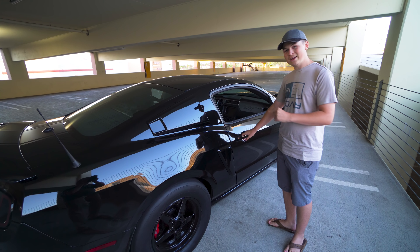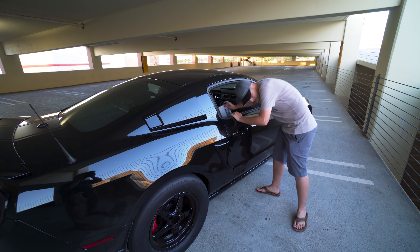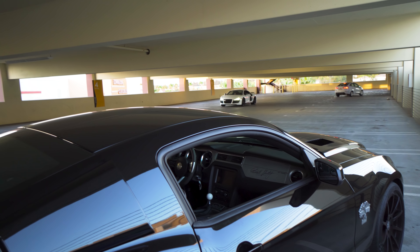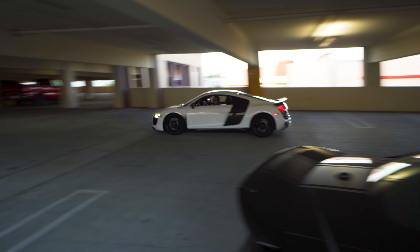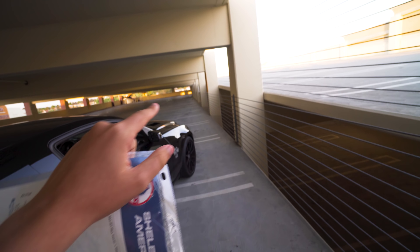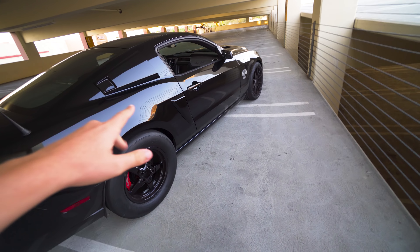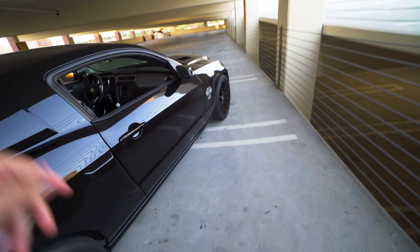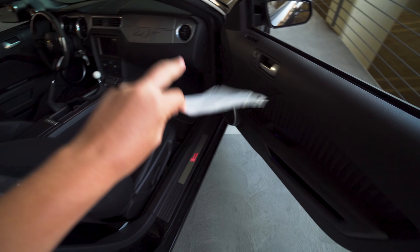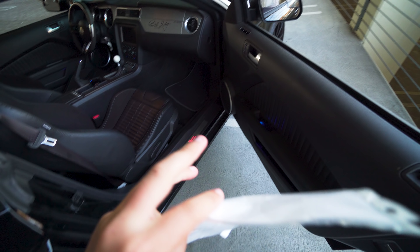What's cool though is with that dyno sheet you get a custom Shelby American layout, and here it is right here. Like I was saying, when you get this car you can ask for a custom dyno, and this is what they give you right here.